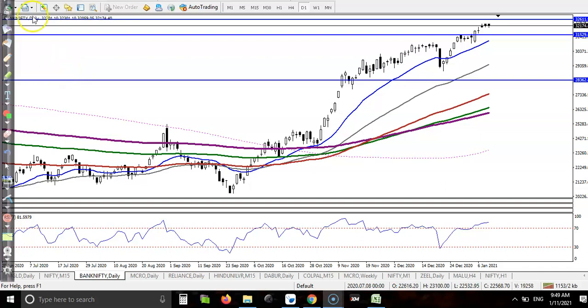This is Bank Nifty on the daily chart. As we targeted, price has reached the level of 32,000 to 32,600. You can see price is a little below this area. Now, looking at a smaller time frame — 32,600 is acting as resistance, so let me show that on the smaller time frame.